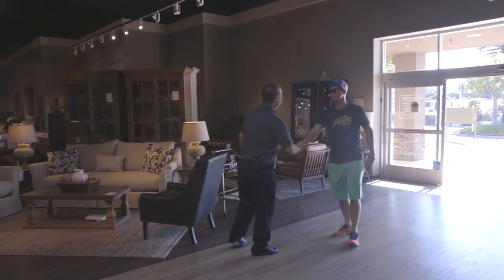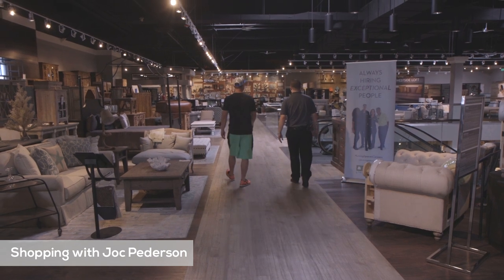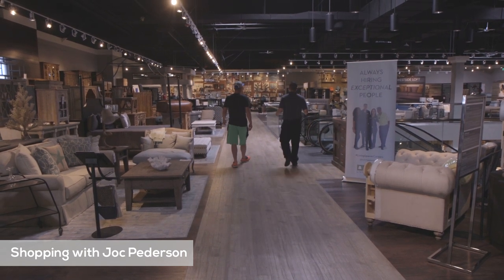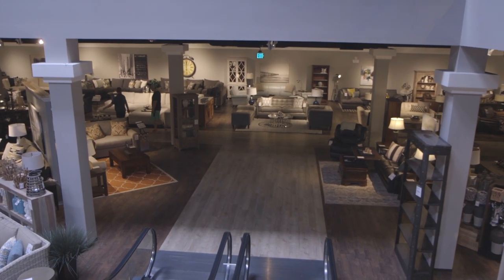Jason, what's up man? Great to see you sir, how are you? Know what you're looking for today? Yeah, I just got a condo. I'm here to find some furniture. I need you to hook me up. We have a lot of great options at amazing quality and price, so let me show you what we have.